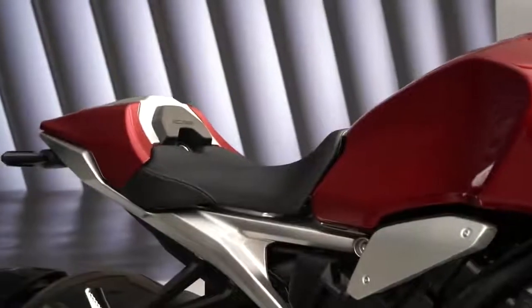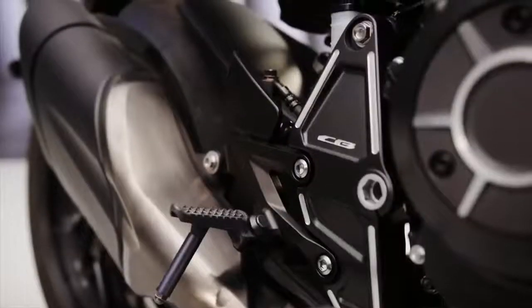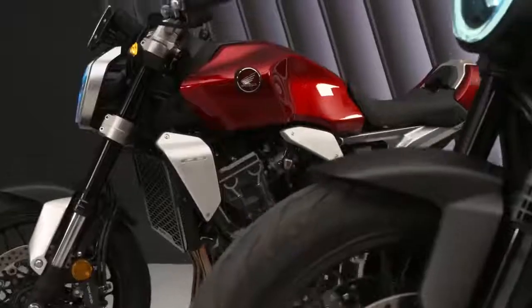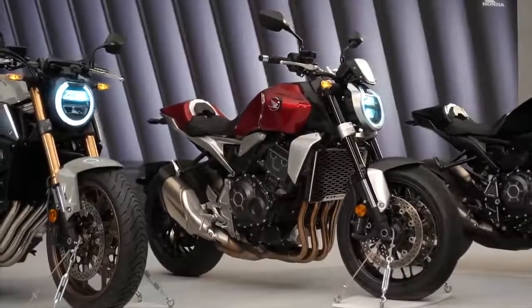There's also a USB charging socket now under the seat. The 998cc inline-4 engine gets revised fuel injection settings and Euro 5 compliance. The radiator frame and side plate shape were also reworked, and the bike is now fitted with a pair of W-spoke cast aluminum wheels.